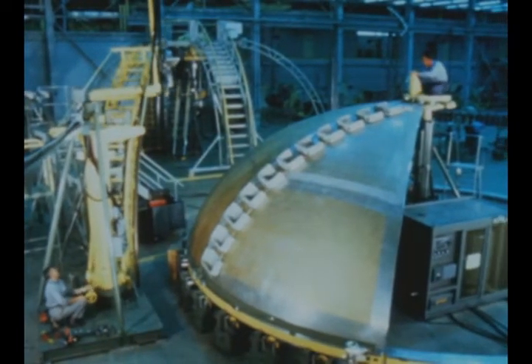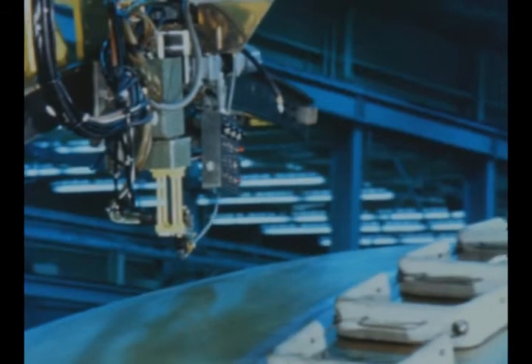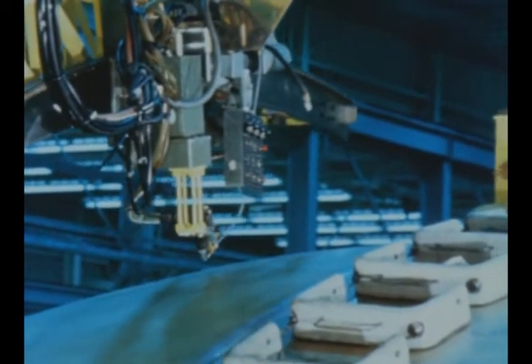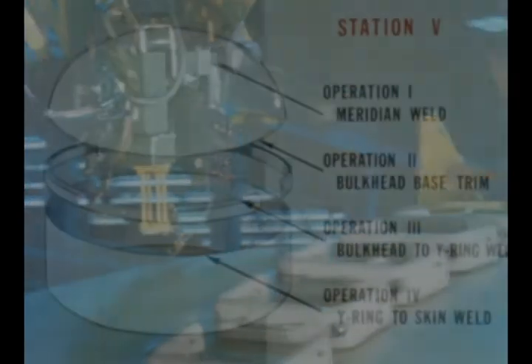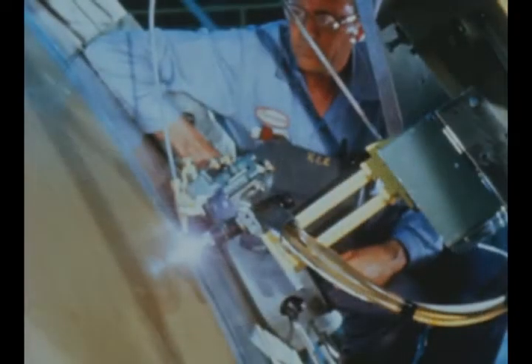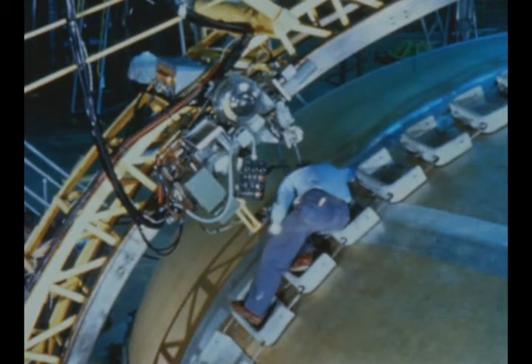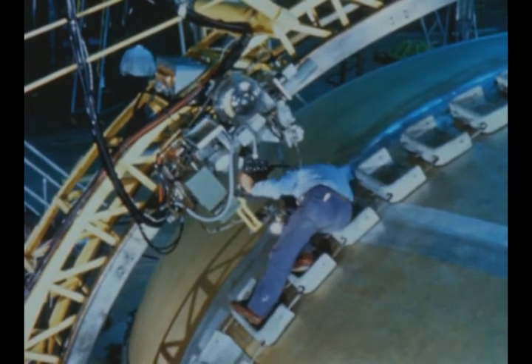At station number five, gores are installed on the bulkhead welding and assembly fixture where four operations take place: meridian weld, bulkhead base trim, bulkhead to Y-ring weld, and Y-ring to skin weld. Two gore segments have been successfully welded together in the qualification operation. Eight gore welding for the first bulkhead is scheduled next quarter.